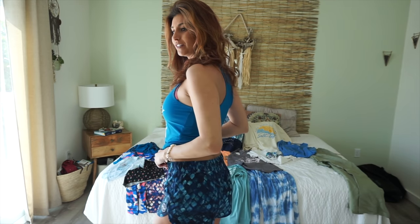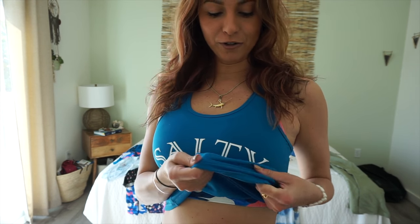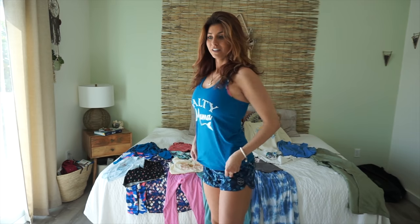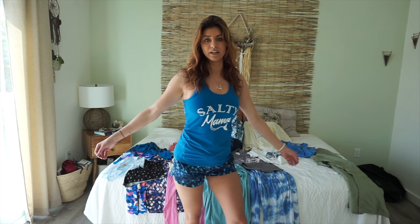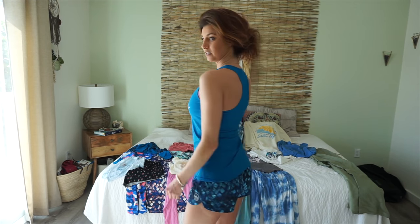Next I have these new shorts on — the logo is down here and it says 'Salty Mama.' I don't know what this material is but it is so soft, and this color just pops — it's a really pretty teal. I put these together with a little tank top that has a razorback in the back. I like it!